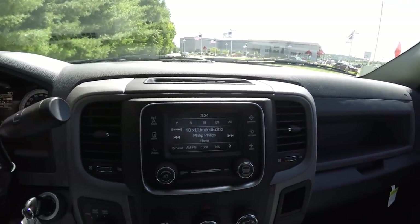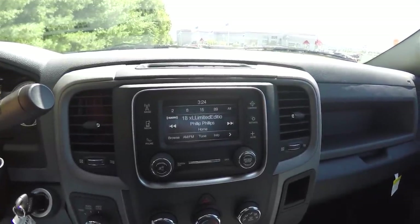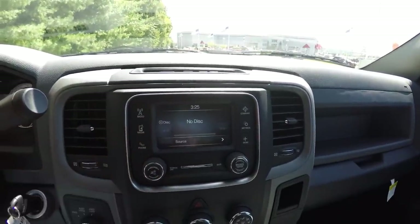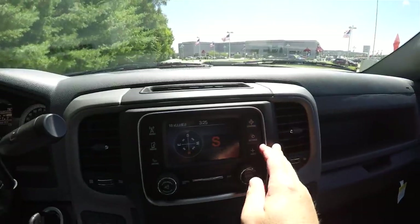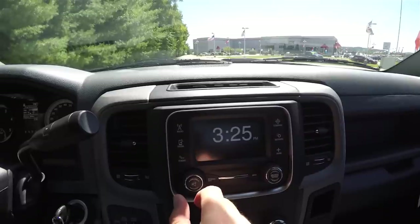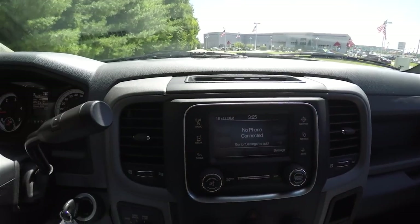Moving down the center stack, this vehicle does have the Uconnect 5.0 touchscreen display with AM/FM Sirius XM satellite radio. Of course you also have your Uconnect inputs. It also displays your compass, vehicle settings, outside temperature display, as well as your clock.